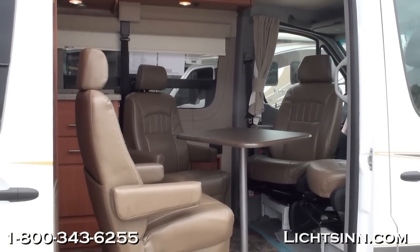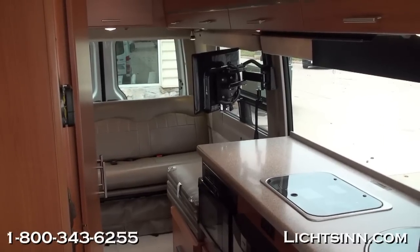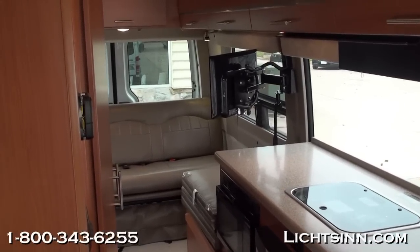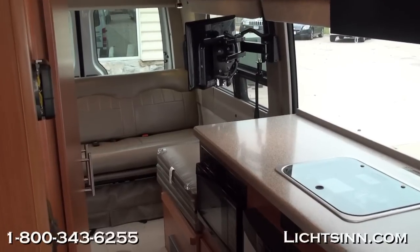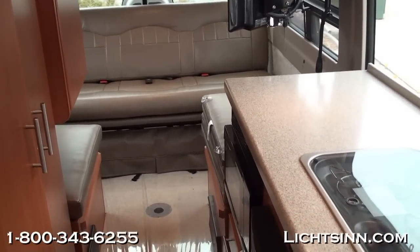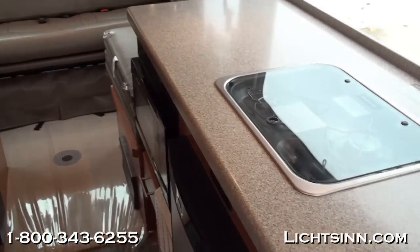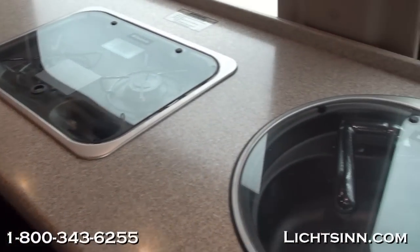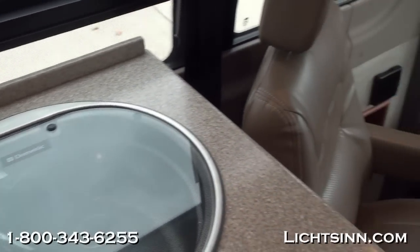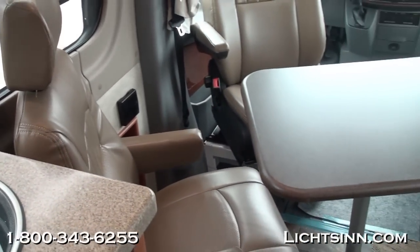Taking a look here at the inside, you can see cab seats that rotate and swivel as well as captain's chairs that rotate and swivel to form a four-person dinette area. We've ordered this coach in a neutral interior called Fusion, paired up with Sunset Cherry cabinetry handcrafted here in Forest City by Winnebago Industries. This includes a Corian countertop in a very neutral chocolate color.